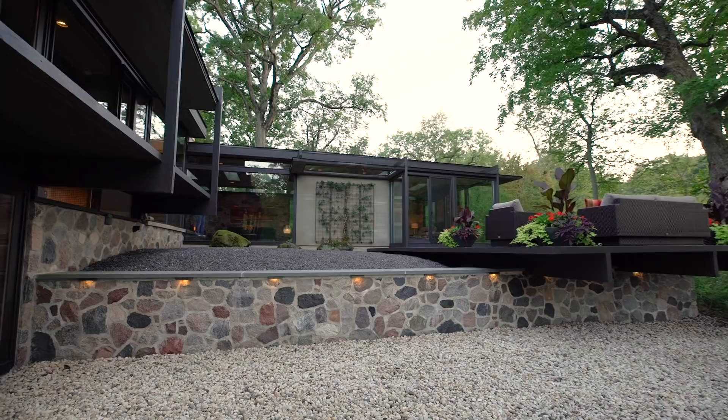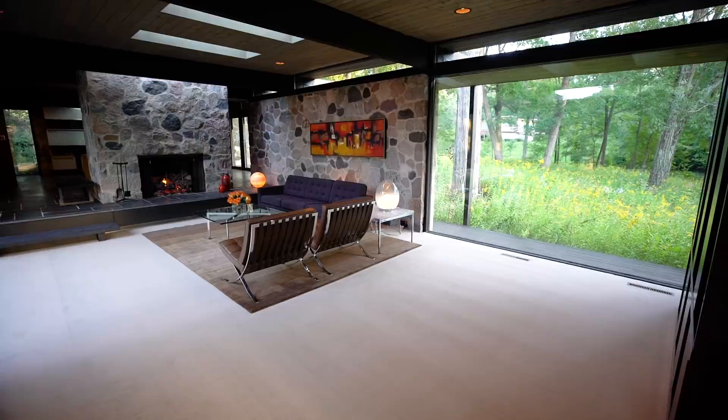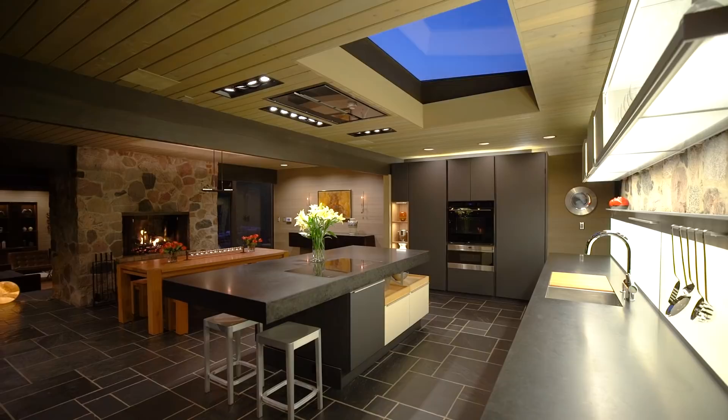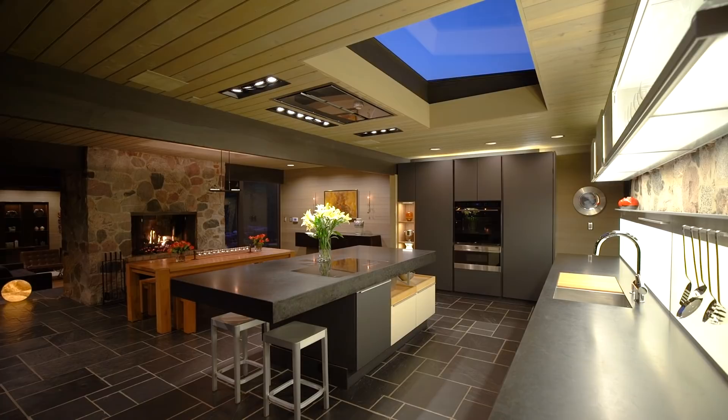Every room features walls of glass to take advantage of the surrounding native landscape — the intersection of hardwood forest and prairie — offering views of a private pond, the Indian Creek, and panoramic deep views into the adjacent Reed-Turner Woodland Preserve.